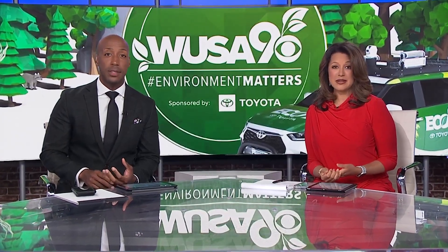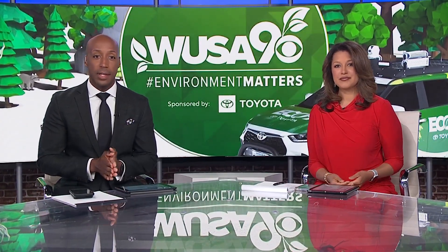Tonight's ECO9 report: new research out of Virginia Tech shows that sections of the Chesapeake Bay are sinking at rapid rates. Meteorologist Caitlin McGrath joins us now with more on what researchers have found.